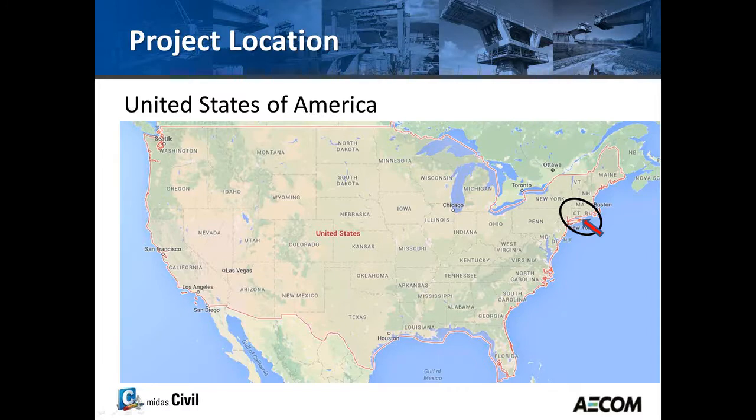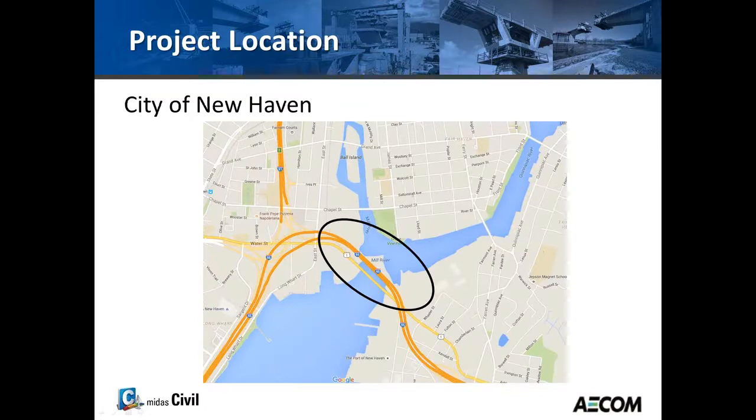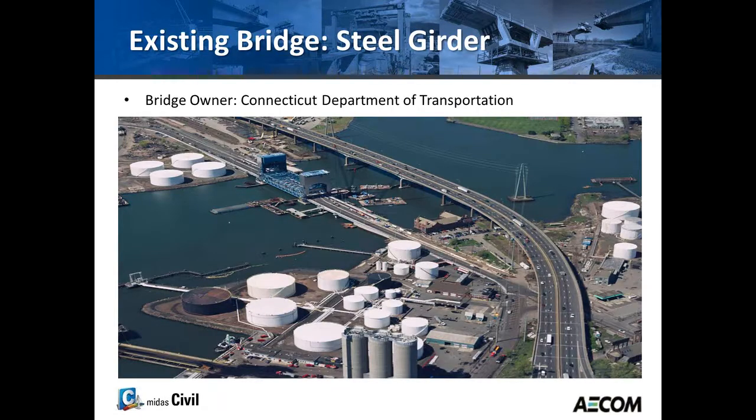We're going to be talking about the transverse design of the Q Bridge. The project is located in the USA, in the state of Connecticut, and more closely in the city of New Haven. This project is the interchange between I-95, Interstate I-91, and Connecticut Route 34. The main span of the bridge goes over the Quinnipiac River — hence the name, the Q Bridge.